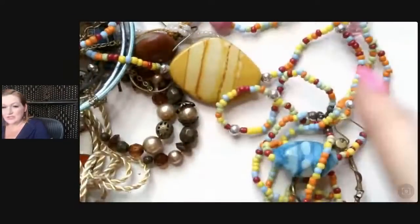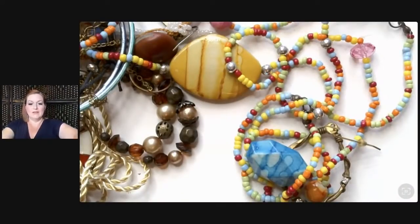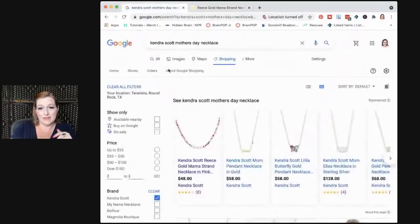This necklace reminds me of something. Do you follow Kendra Scott? Kendra Scott has a Mother's Day necklace out — I'm not joking. You're going to be just as appalled as I am. Here it comes — wait, let me screen share. I am not even joking: Kendra Scott has a new Mother's Day necklace out, 48 bucks, peeps. This could be yours. What are your thoughts on this — ridiculous?